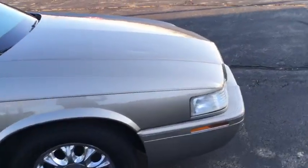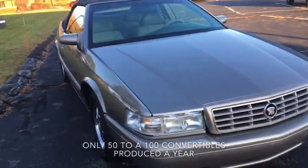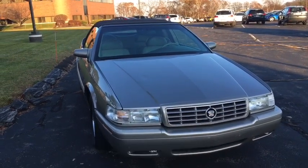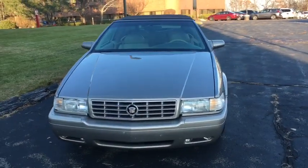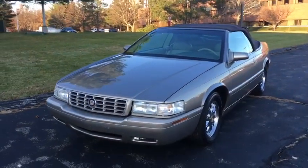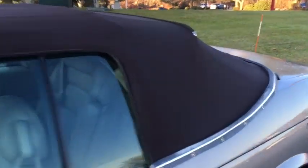She runs really well, goes through gears the way it's supposed to, and stops nicely. It does have a check engine light on — it's on for a P0420, which is a catalyst efficiency code, so most likely it will need a catalytic converter. The car currently runs perfectly, but I just wanted to mention it to you guys.